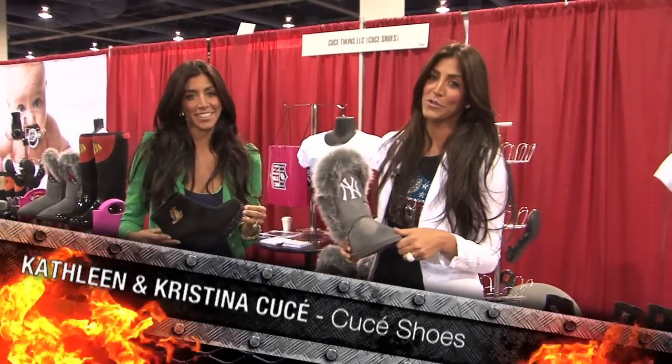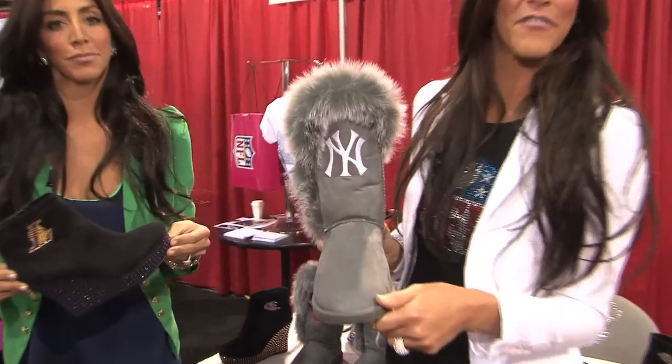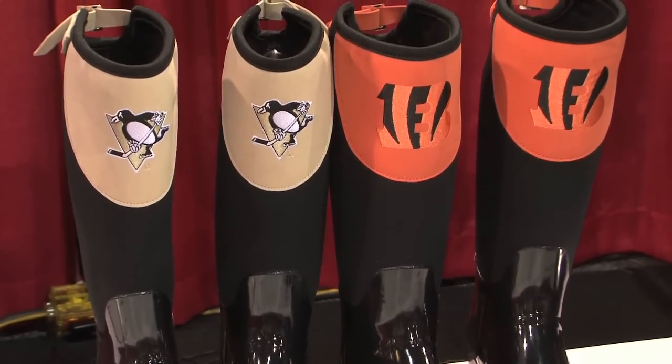I'm Christina Couchette and I'm Kathleen Couchette. We are identical twins and the owners of Couchette Shoes. We make female fashionable fan footwear for all four major league sports. Our styles are very fashionable but we try and keep everything very functional as well.